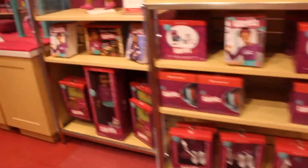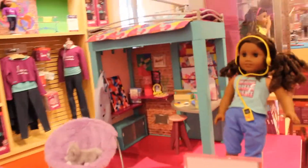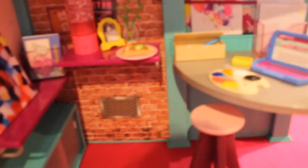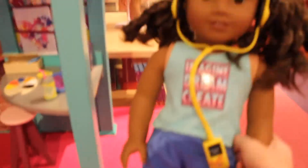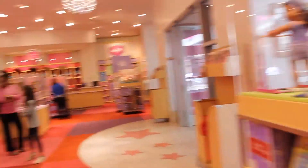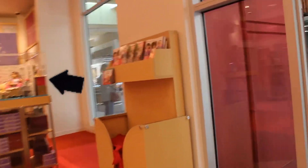Yeah, it was really fun to see and I'll just let you take it all in and see the Seattle AG store. I didn't really show you but you can kind of see the AG Hotel in the corner — they also had that in the store, so that was really cool.